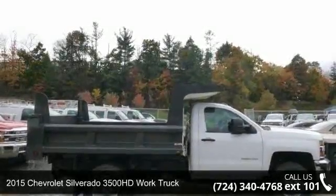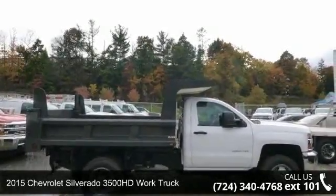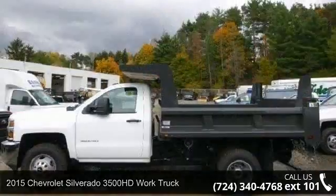Presenting the 2015 Chevrolet Silverado 3500 HD. This may be the set of wheels you've been looking for.